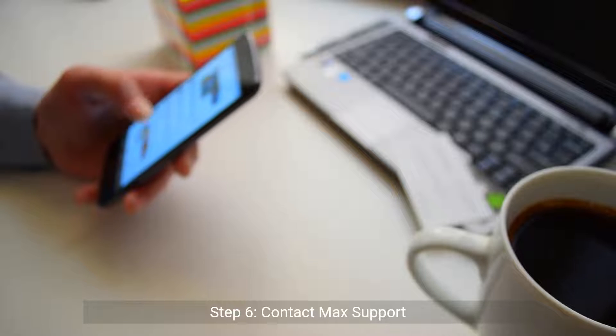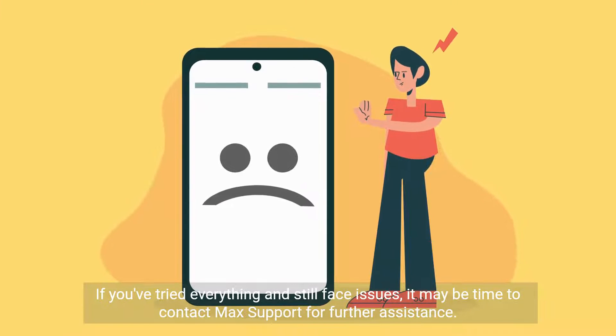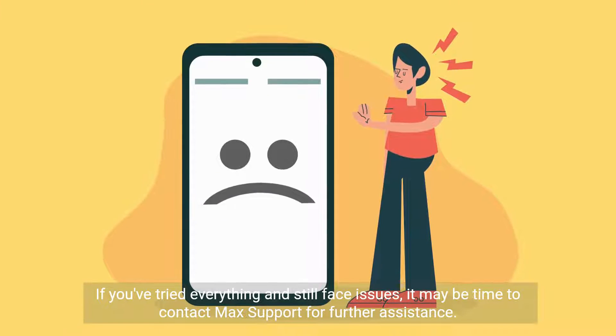Step 6: Contact Max support. If you've tried everything and still face issues, it may be time to contact Max support for further assistance.